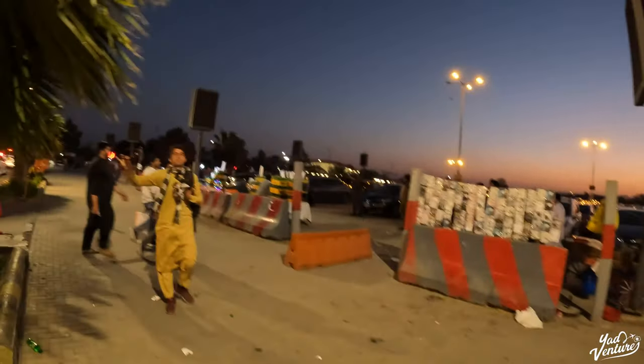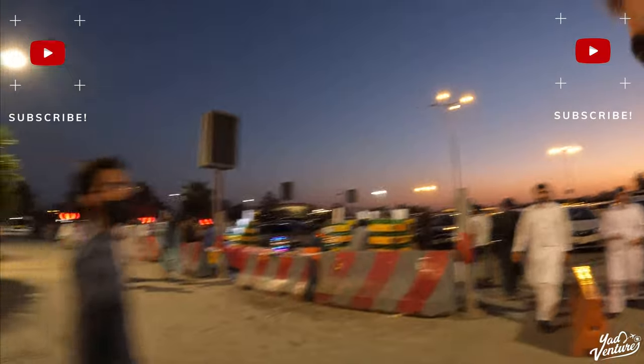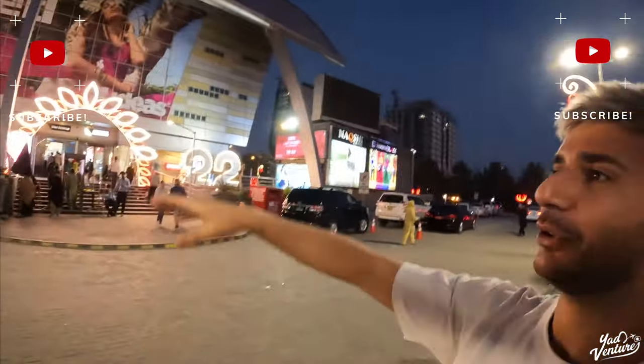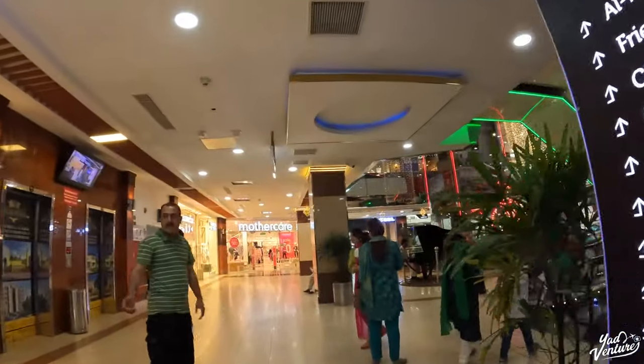Centaurus Mall in Islamabad — on the outside it's definitely a little bit more impressive than the mall over in Karachi. It's really super busy in here. As you walk in, they've got these amazing cars on show, and someone playing the piano.